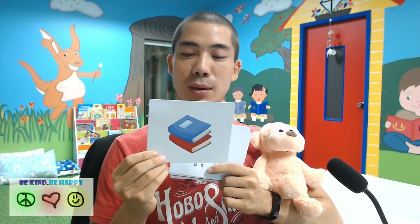Next, Mr. Monkey, what is the next word? Correct. This is a book. Book. B-O-O-K. Book.